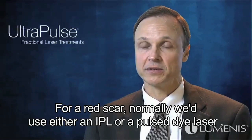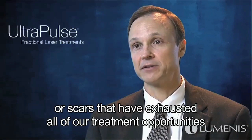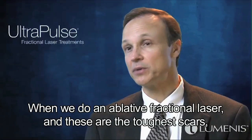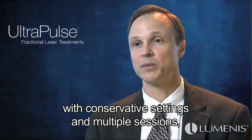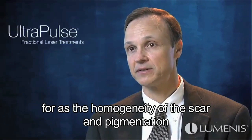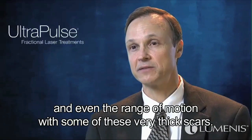When we see a scar, there are lots of different treatment options. For a red scar, we'd normally use an IPL or a pulsed dye laser, but for scars that are not red or have exhausted visible light technology treatments, we go to a fractional laser — either non-ablative or ablative fractional technology. For the toughest scars, we use the Deep FX handpiece with conservative settings and multiple sessions spaced about four to six weeks apart. This achieves nice improvement in scar homogeneity, pigmentation, flattening, tone, texture, and even range of motion with very thick scars.